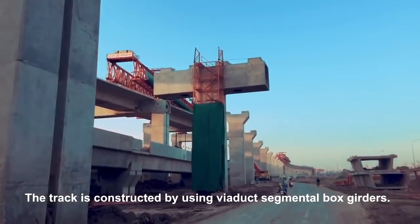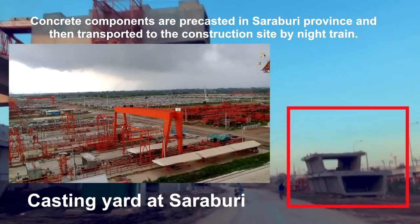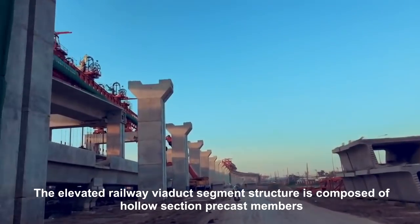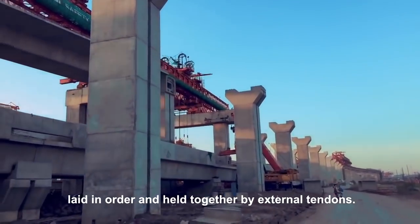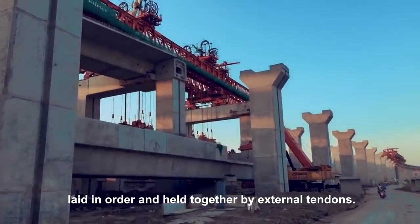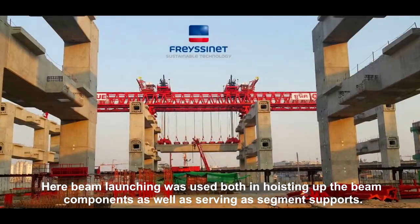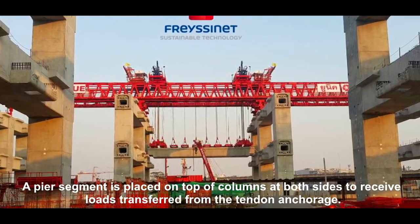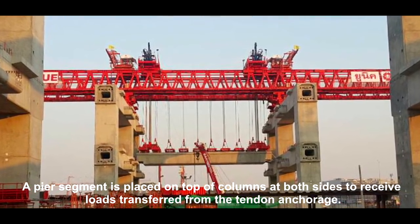The track is constructed by using viaduct segmental box girders. Concrete components are pre-cast in Saraburi Province and then transported to the construction site by night train. The elevated railway viaduct segment structure is composed of hollow section pre-cast members, laid in order and held together by external tendons. Beam launching was used both in hoisting of the beam components as well as serving as segment supports. A pier segment is placed on top of columns at both sides to receive loads transferred from the tendon anchorage.